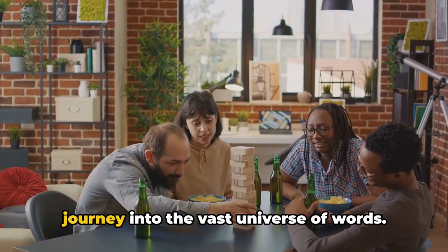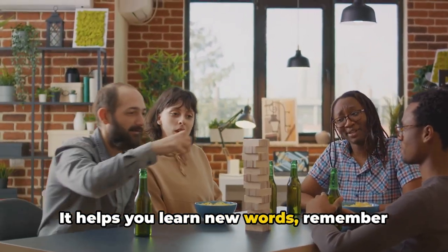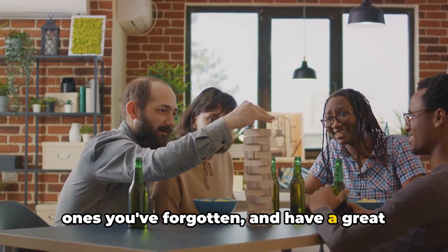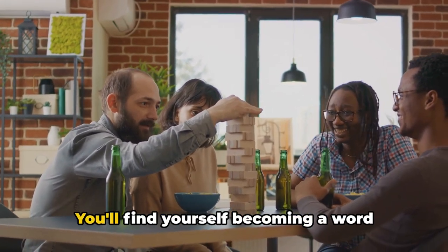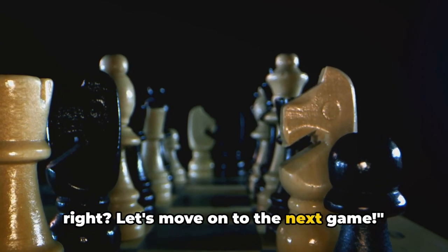Word Chain is not just a game — it's a journey into the vast universe of words. It helps you learn new words, remember ones you've forgotten, and have a great time while doing so. You'll find yourself becoming a word wizard before you know it. Easy and fun, right? Let's move on to the next game.